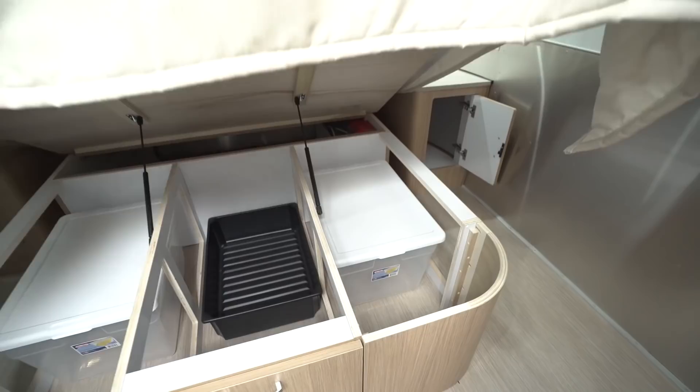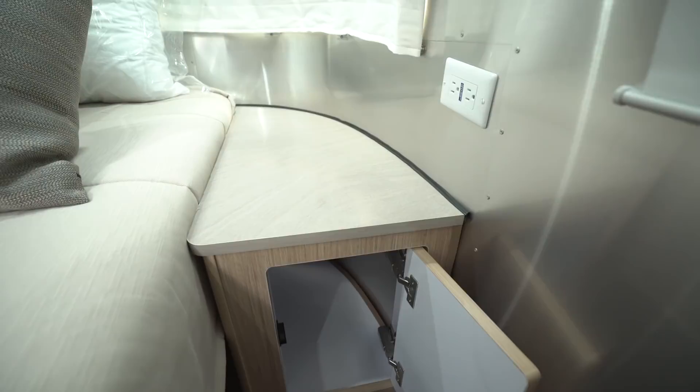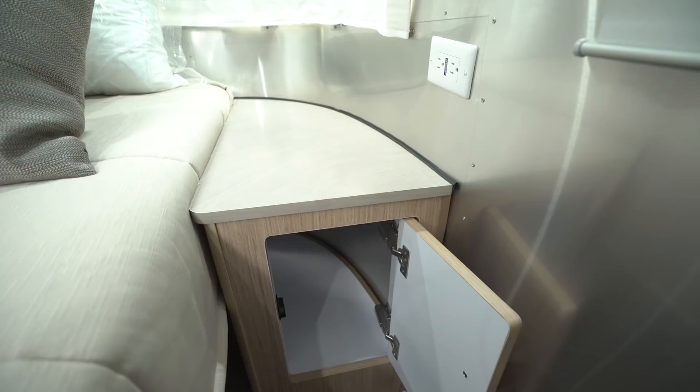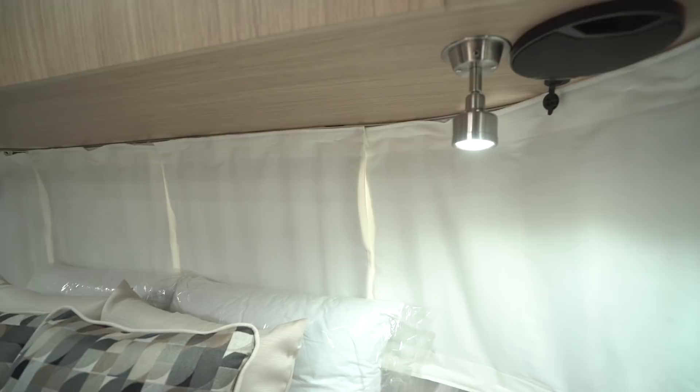On both sides of the bed you have a big nightstand, giving you a spot for a glass of water or a CPAP machine, with electrical outlets on both sides. Right below are big storage areas, so there's plenty of storage for both people. Looking underneath the cabinets, you'll notice directional reading lights, a couple of speakers, and dual USB ports on both sides in case you want to charge electronics.